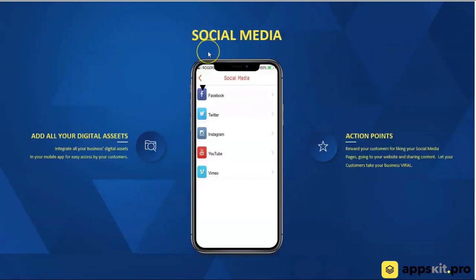The next feature is social media — or really it should say any of your digital content. Anything that you've got that's housed on a website can be embedded inside the app platform. So here we're using it for social media — your Facebook, Twitter, Instagram, Vimeo page, YouTube page — all that can be housed inside of the platform with one click.